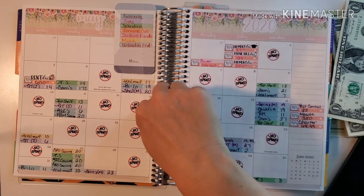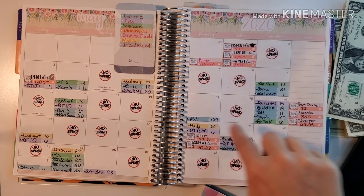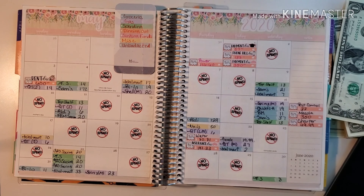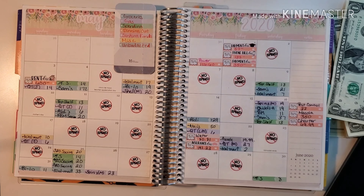For the whole month of May we had a total of 16 days out of 31 that we did not spend any money, which is fabulous — it's almost half, so I'm very proud of ourselves.